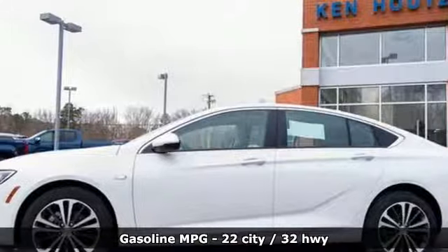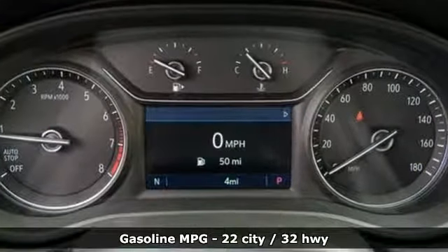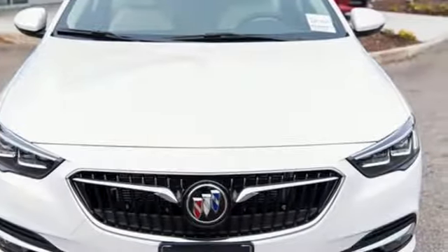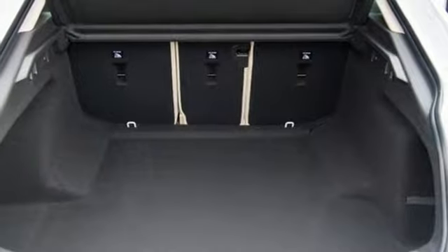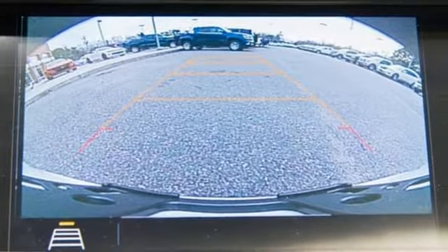Features include streaming audio, power heated mirrors, front heated leather bucket seats, rear parking sensors, doors and push-button start proximity key, dual-zone climate control, turbo inline four-cylinder engine, power sliding and tilting sunroof, gas pressurized shocks, and automatic transmission.